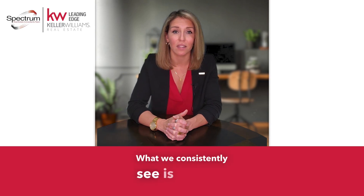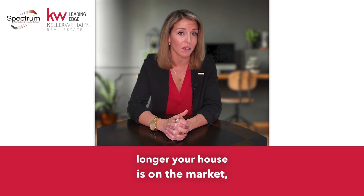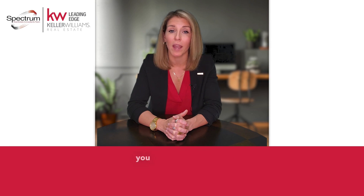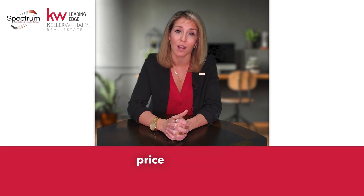What we consistently see is that the longer your house is on the market, the less money you'll get for it. If it's priced too high to start, you may end up chasing the market by doing price reductions.